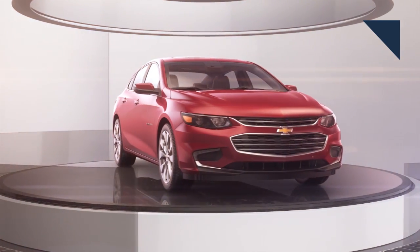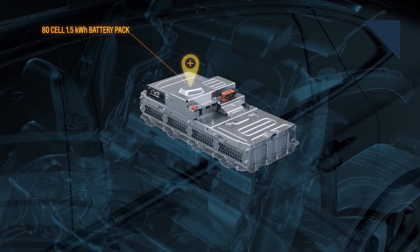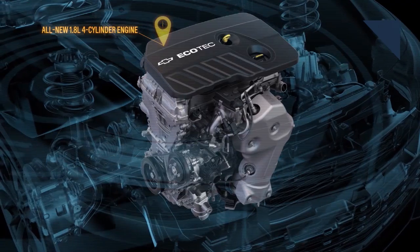The new Chevy Malibu seems better in almost every way, and now the automaker is making the hybrid version look pretty attractive too. The car will be available with a starting price under $30,000, and GM is estimating combined fuel economy to come in at 47 MPG. To achieve such a high number, Chevy is using technology and knowledge learned from the new Chevy Volt.